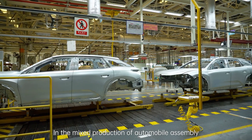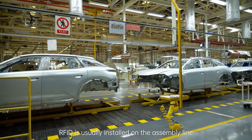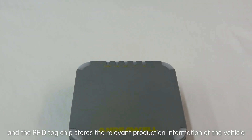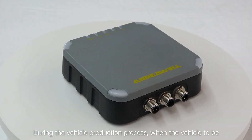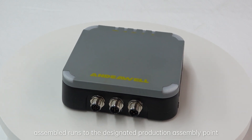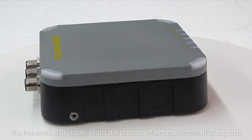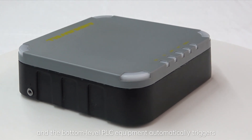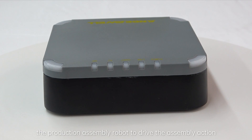In the mixed production of automobile assembly, RFID is usually installed on the assembly line, and the RFID tag stores the relevant production information of the vehicle. During the vehicle production process, when the vehicle to be assembled runs to the designated production assembly point, the industrial RFID reader reads the process information in the RFID tag, and the bottom-level PLC equipment automatically triggers the production assembly robot to drive the assembly action.